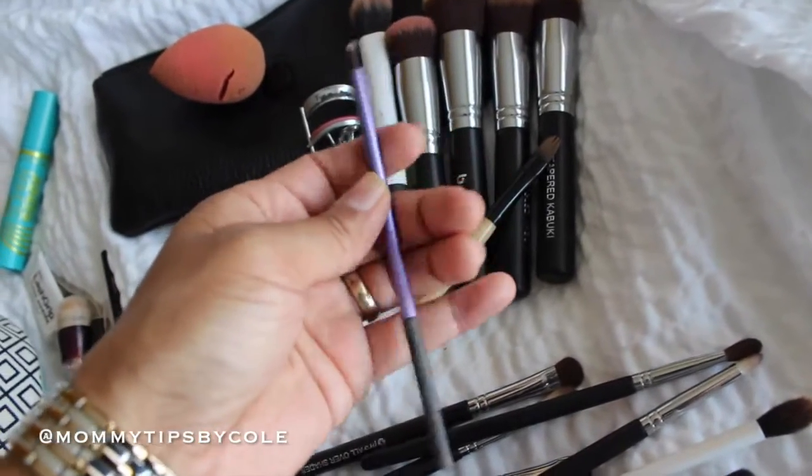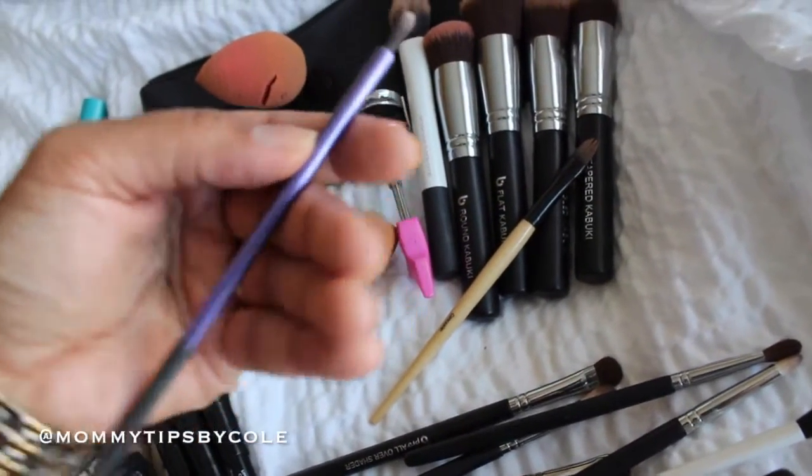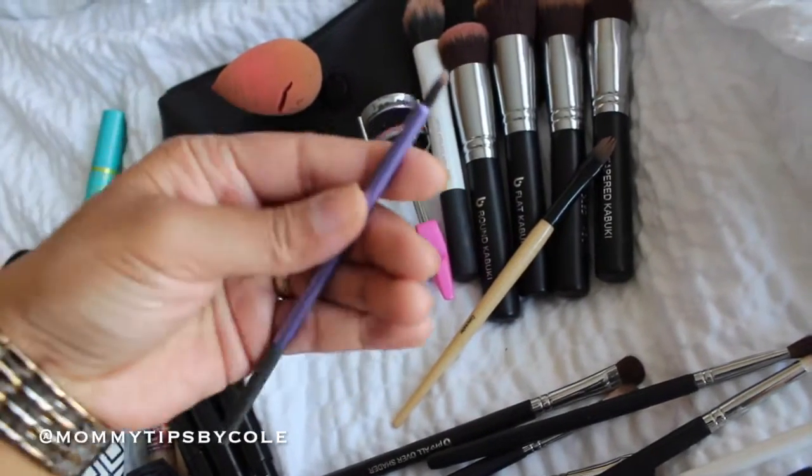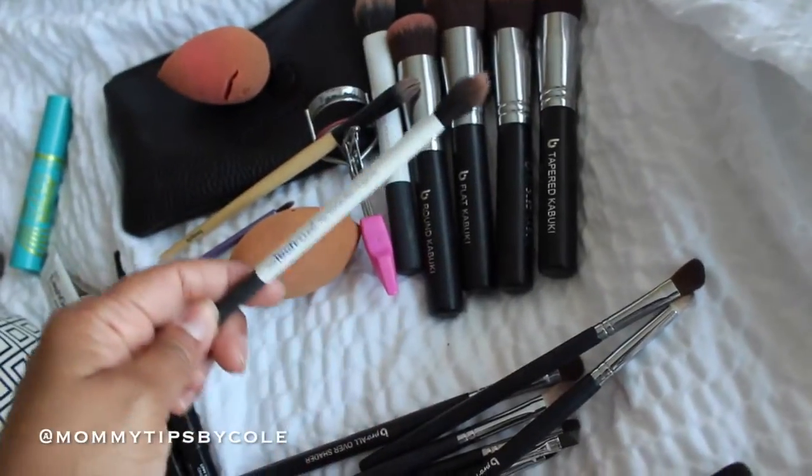This one is my Real Techniques detailer brush. I use this to highlight my inner eyes and for contouring my nose. I brought this Real Techniques brush — I like these brushes because they don't take too much product and they blend nicely.